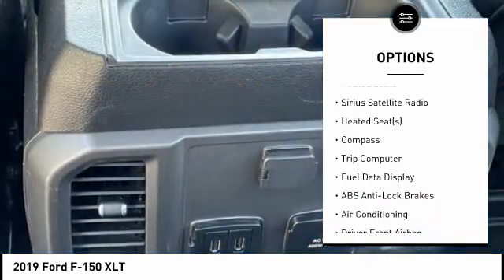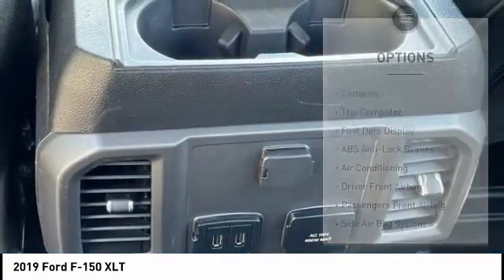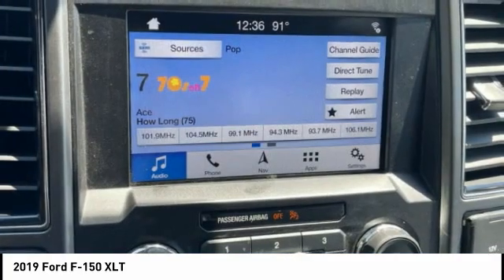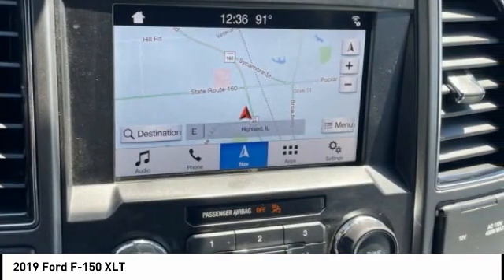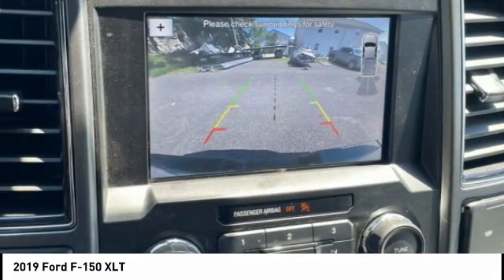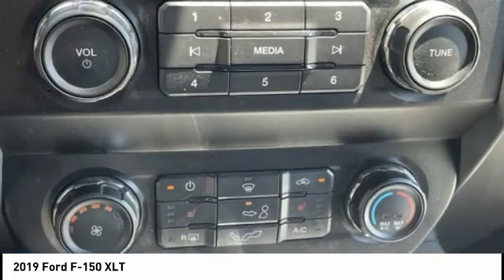Outside temperature gauge, rear window defroster, navigation system, backup camera, heated seats, Sirius satellite radio. If you like it online, you'll love it in your driveway. Take it for a spin today.